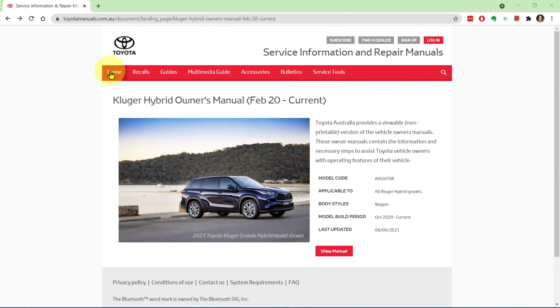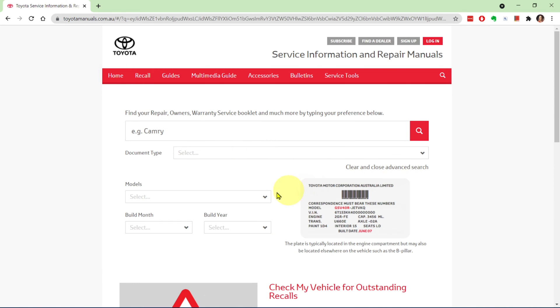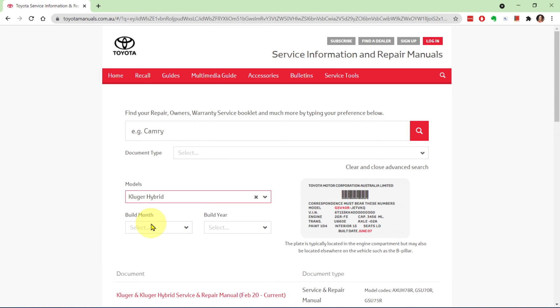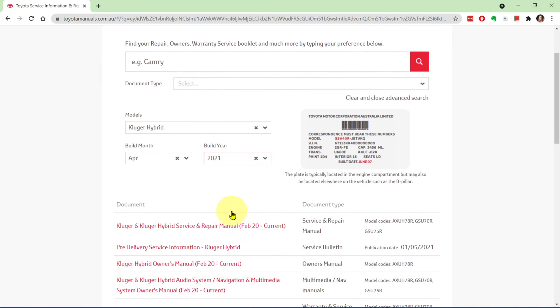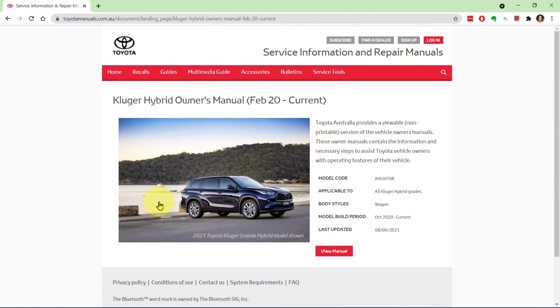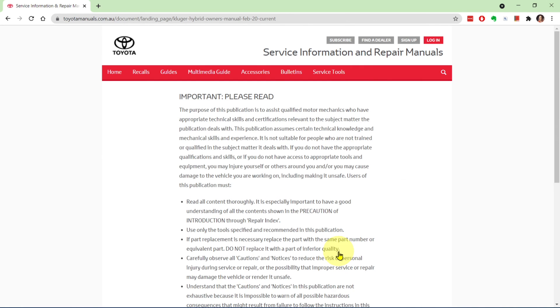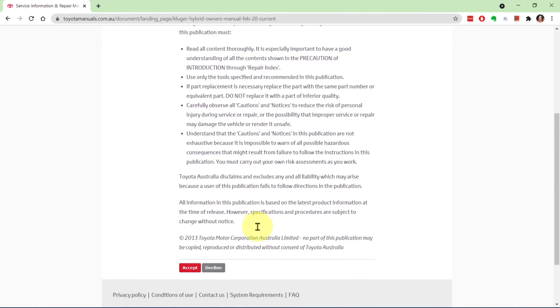Now we can get on with the advanced search. First click on home to reset the search boxes and then select advanced search. Begin typing Kluger and you'll see the two options offered: the petrol Kluger or the hybrid. I'll select hybrid. Now select the build month and year from the drop-down lists and you'll see all the manuals for your model. Click on the manual you'd like to download — in this case the hybrid owner's manual. Click view manual, accept the conditions and the manual will download.